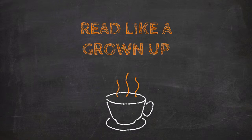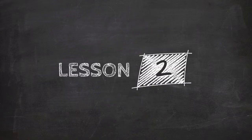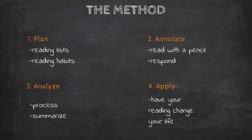Hello there, this is Sam Conan at samconan.com. Welcome to the second video lesson in the Read Like a Grown-Up video course. In the last lesson, we set up your reading list and selected a time and place to read. Hopefully you've been reading at the same time and place for the last few days now. Planning is only the first step in the method to read like a grown-up, however.